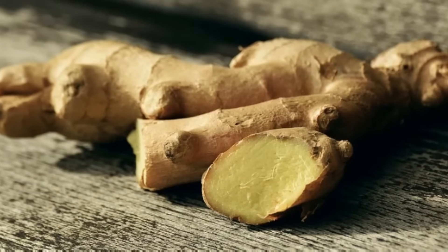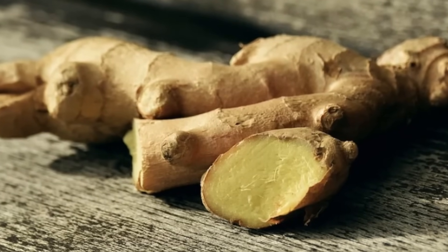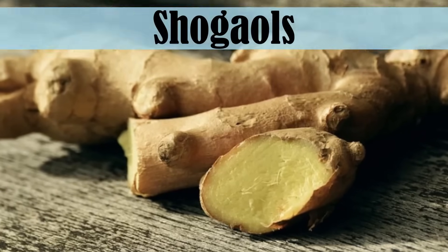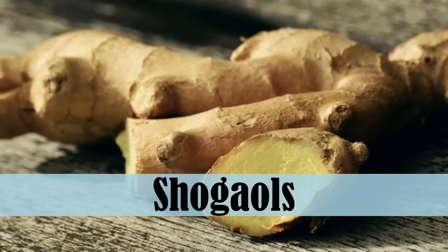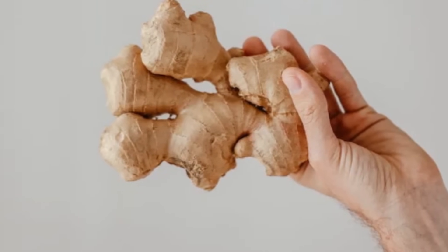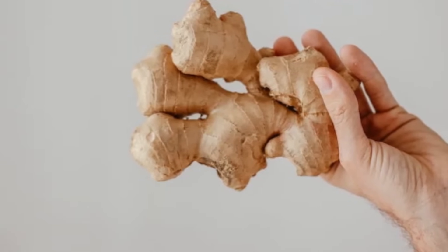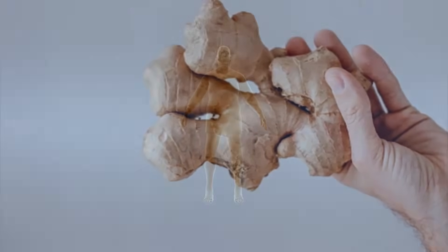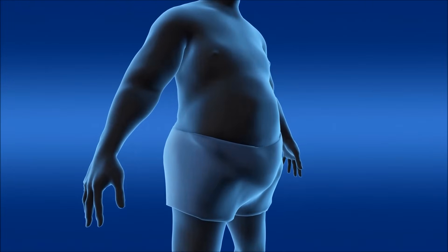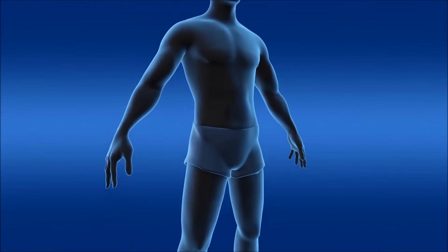Wouldn't fresh ginger be even better? Actually, one of the primary compounds for painkilling and anti-inflammation are shogaols, which are dehydration products of gingerol — the spicy ginger flavor compound. Shogaols are not found in fresh ginger, only in dried ginger. That may be why in studies on weight loss, giving people fresh ginger shows no weight loss over control, but dry ginger can produce weight loss, because there are different compounds in it.